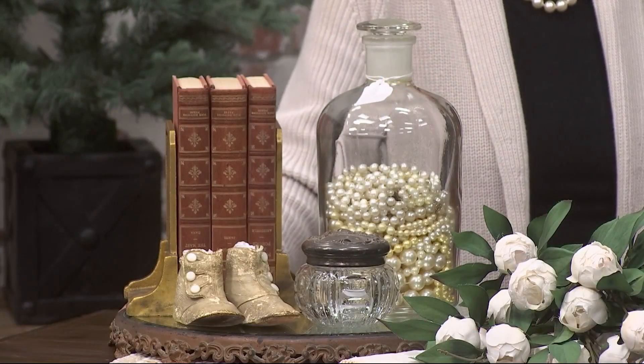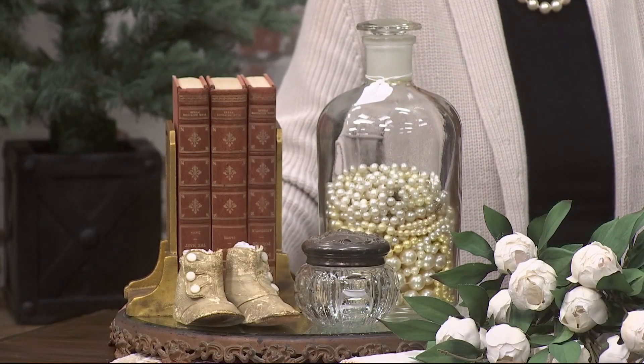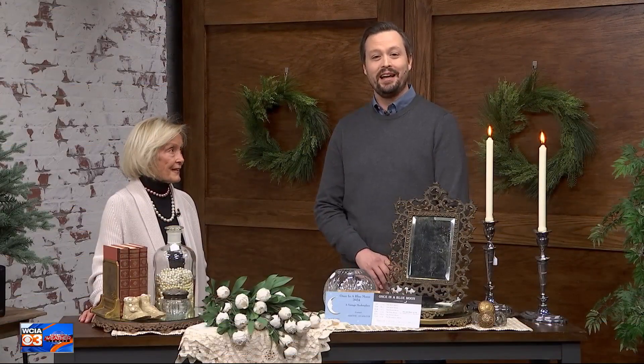All right, all you treasure hunters out there, you're in for a special treat today. I'm here with Nanette Corner, owner of Once in a Blue Moon. It's a local vintage market in Danville that is open only four days every month. Welcome to the show, Nanette. It's good to have you. Thank you, Ryan.